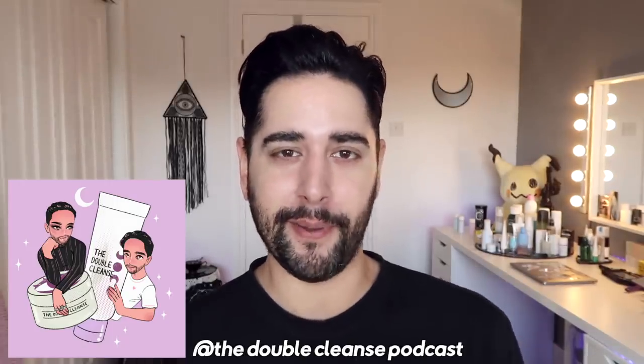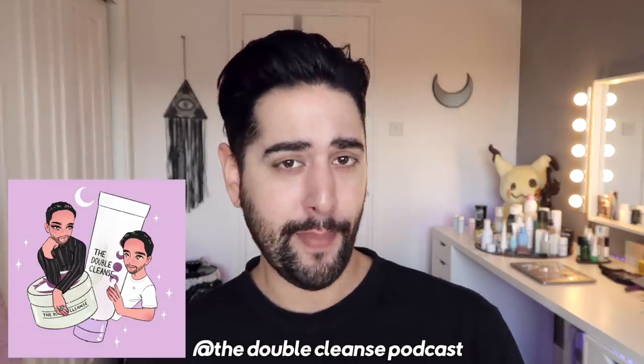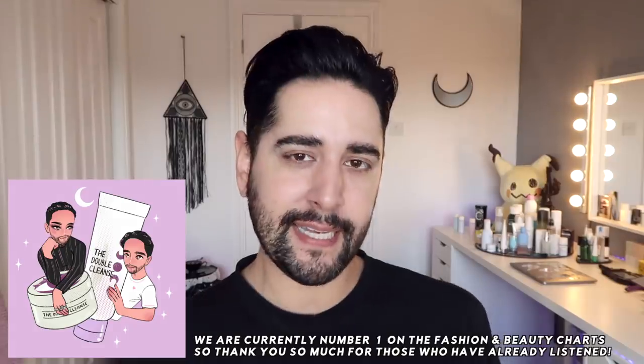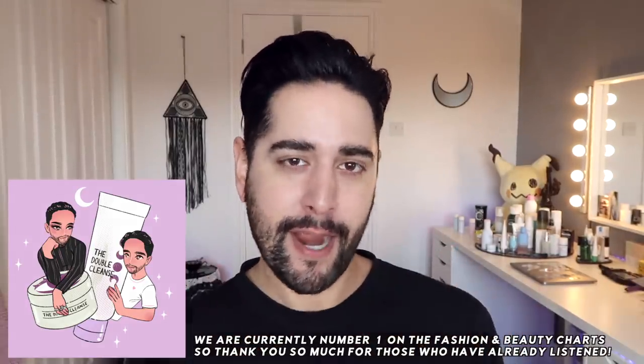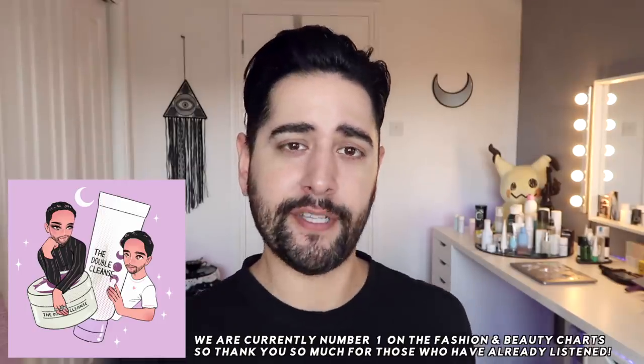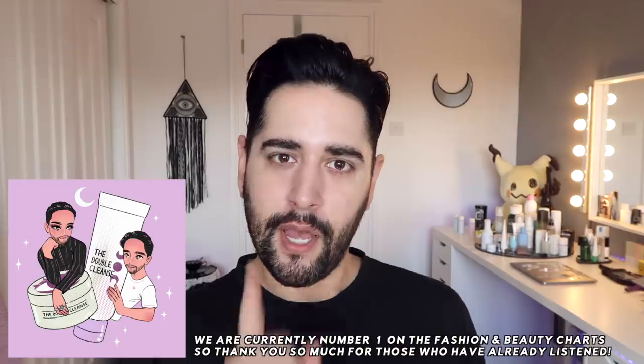I just want to plug mine and my brother's podcast very quickly before we get into it. It is called The Double Cleanse, where we talk about skincare and makeup obviously. But we also take a deeper dive into what it means to be an influencer within that realm nowadays. So go and follow us over on Instagram and get involved with our conversation in the episodes too.